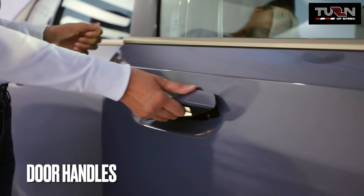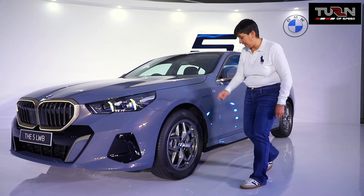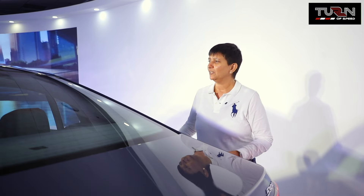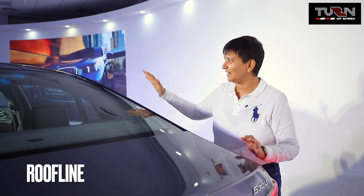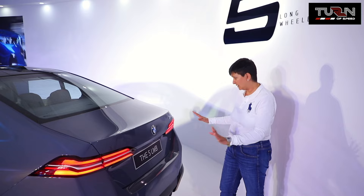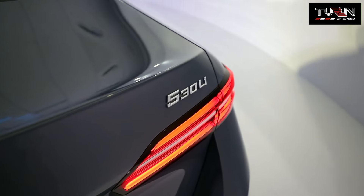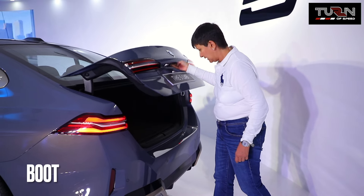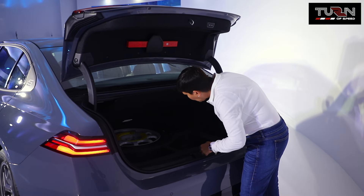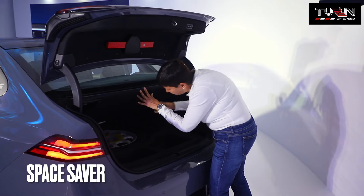The 5-series gets flush door handles. The new 5-series comes with R-18s and also gets beautiful side skirts in black. At the rear, one of the best features is the gently sloping roof line, along with LED DRLs. Simple, classy, tasteful — just the 530Li badging at the rear. And if you take a look at the boot, there's a spare tyre inside and this is a space saver.